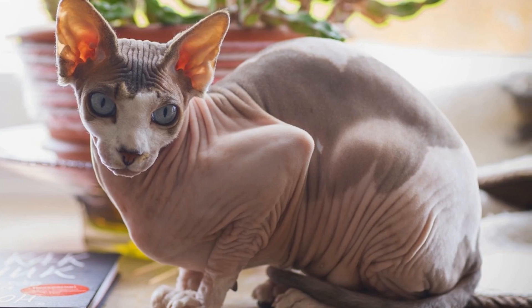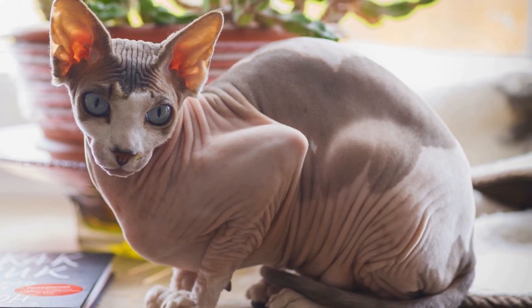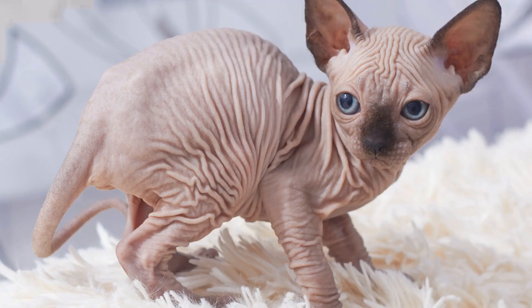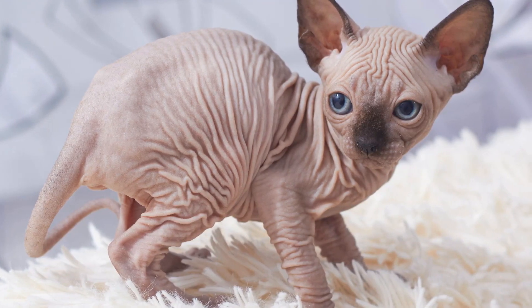Number 3: Sphinx Cats. Sphinx cats are known for their lack of fur, which gives them a unique and striking appearance. These cats require a lot of care and attention, as they have no fur to protect them from the cold. The price for a Sphinx cat can range from $1,500 to $6,000.